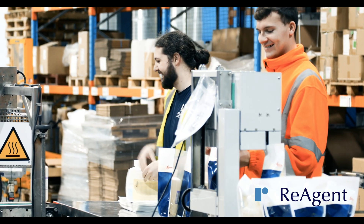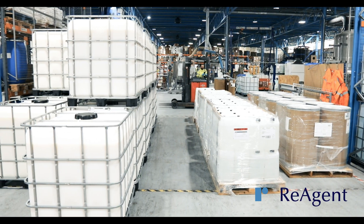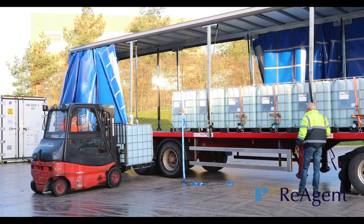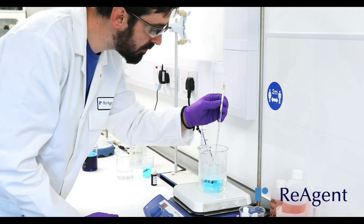One thing that really sets our chemical solution service apart is the high quality of our raw materials. We have an established, reliable network of wholesalers and traders that allow us to offer you the best quality materials at the most affordable price.